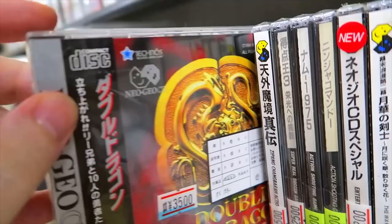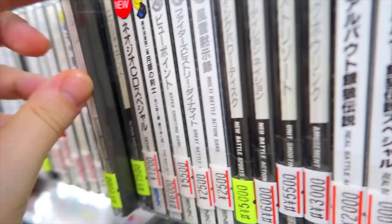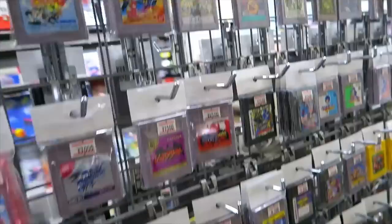We got some Neo Geo CD stuff here. Double Dragon is good — almost everything for the Neo Geo CD is going to be good stuff. NAM-1975 is one of my favorite Neo Geo action games. Last Resort — amazing side-scrolling shooter, but extremely difficult. Plenty of cool stuff on the first floor here at Friends.